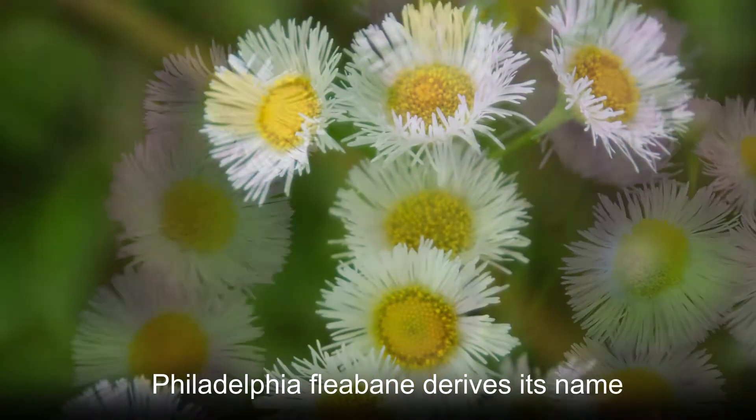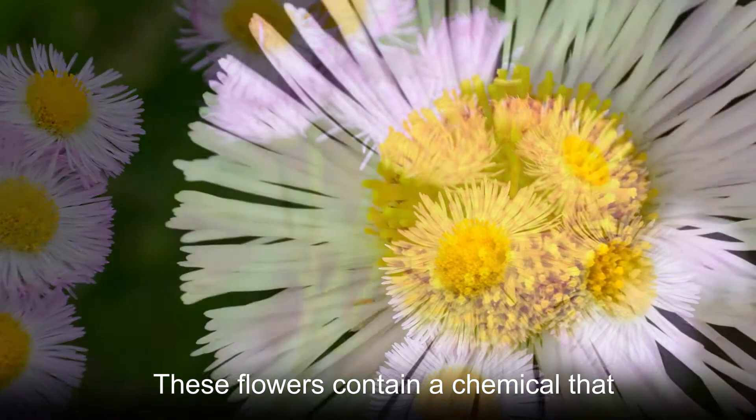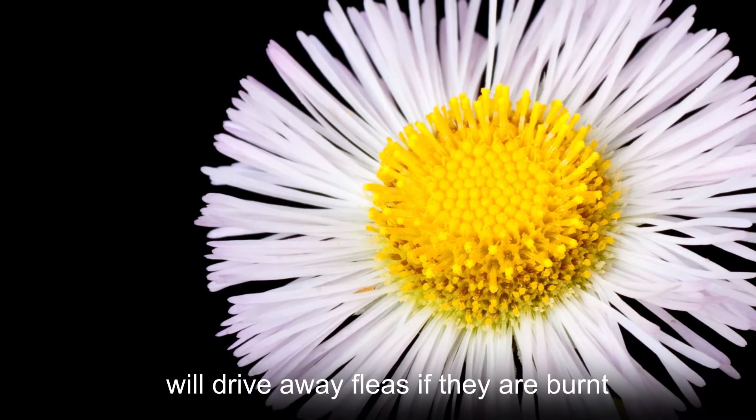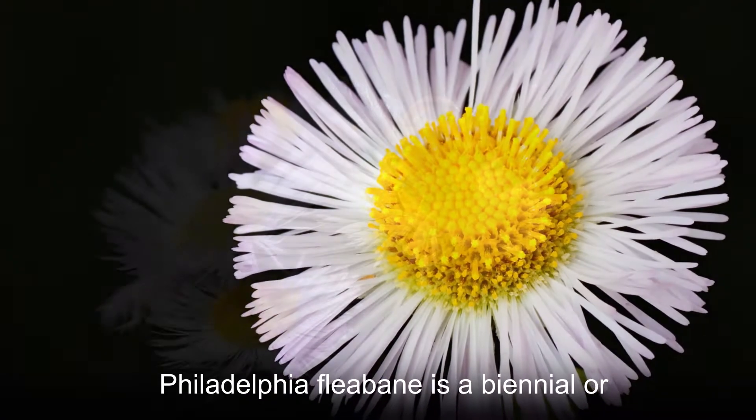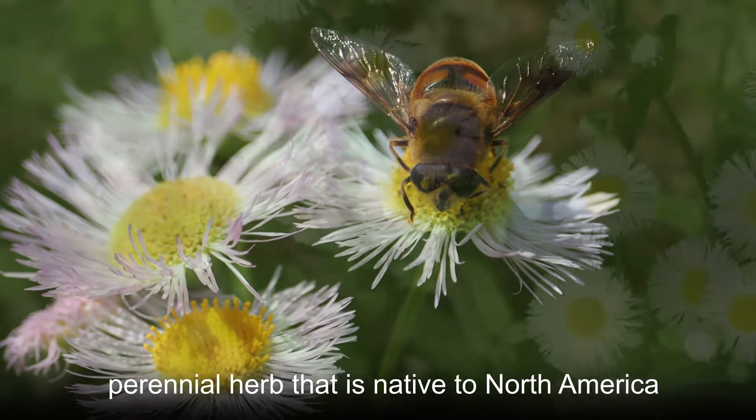Philadelphia fleabane derives its name from the unpleasant smell of the flowers. These flowers contain a chemical that will drive away fleas if they are burnt. Philadelphia fleabane is a biennial or perennial herb that is native to North America.